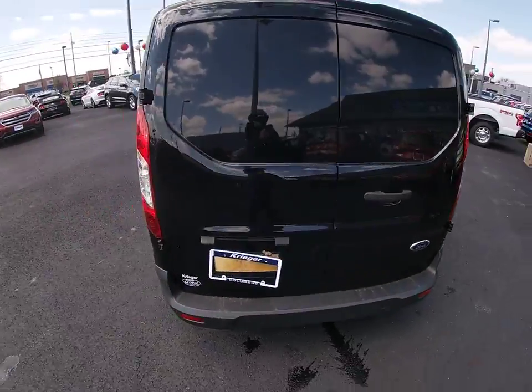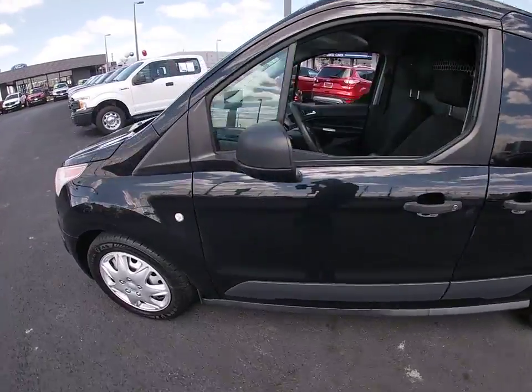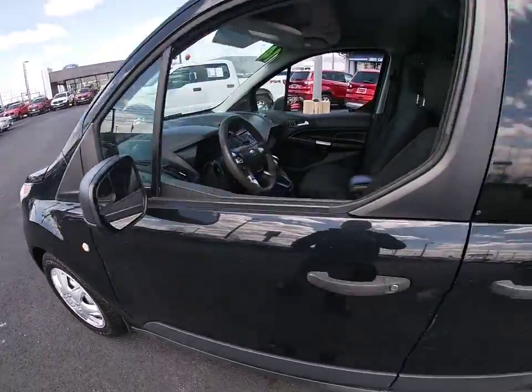Traction control, dual airbags, power steering, four-wheel disc brakes, center armrest, power windows, CD player, fog lights, electronic stability control.